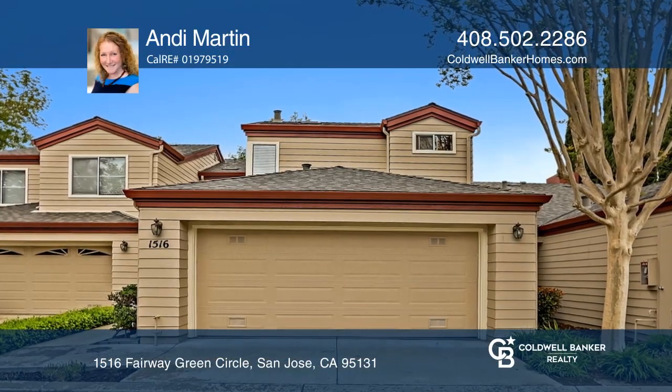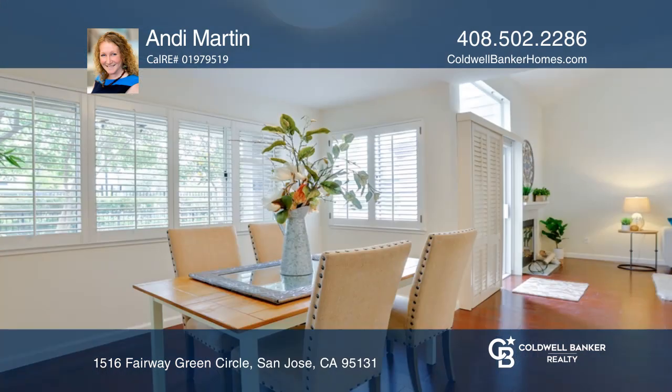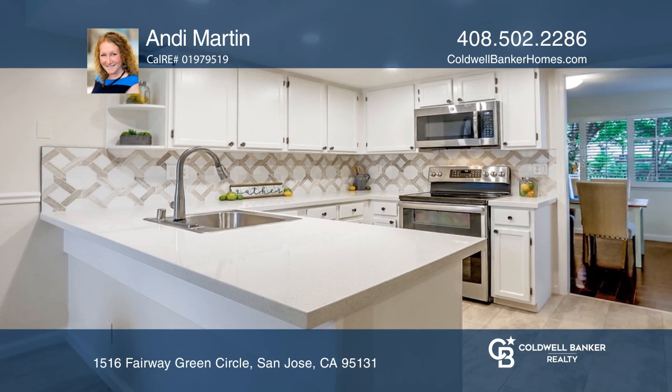This beautiful two-bedroom, two-and-one-half bath home is across the street from the lush San Jose golf course. It features Brazilian cherry wood flooring, fresh paint, and an updated kitchen.